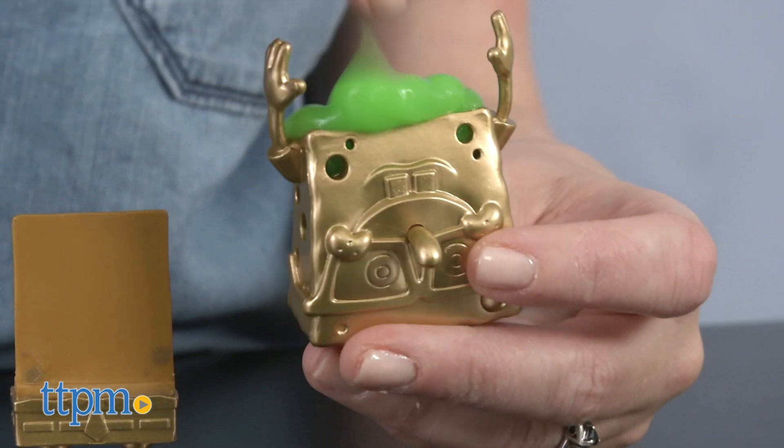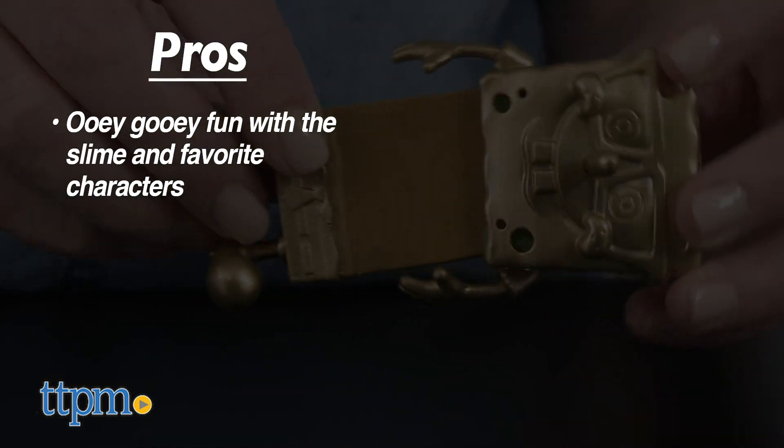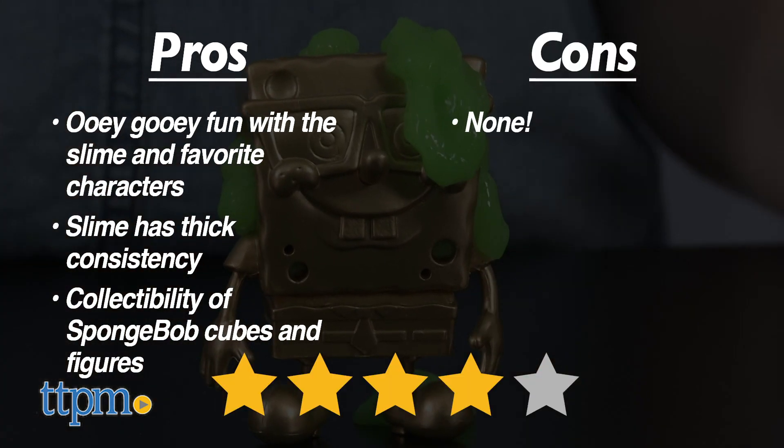If you like slime and Spongebob, here's why you'll like these toys. The pros are the ooey gooey fun with the slime and favorite characters, the thick consistency of the slime, and the collectability factor. I have no cons, so these get four stars.